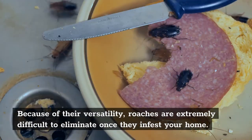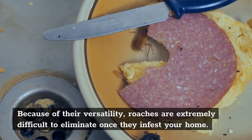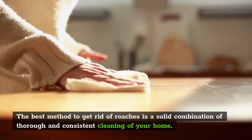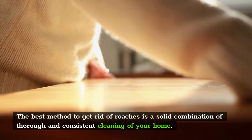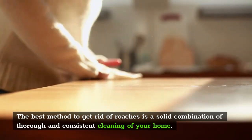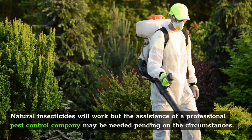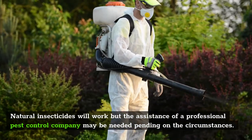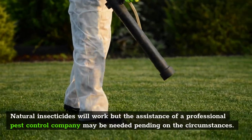Because of their versatility, roaches are extremely difficult to eliminate once they infest your home. The best method to get rid of roaches is a solid combination of thorough and consistent cleaning of your home. Natural insecticides and home remedies will work well to get rid of roaches, but in some cases a professional pest company may be needed, and this all depends on how bad the roach infestation is in your home.